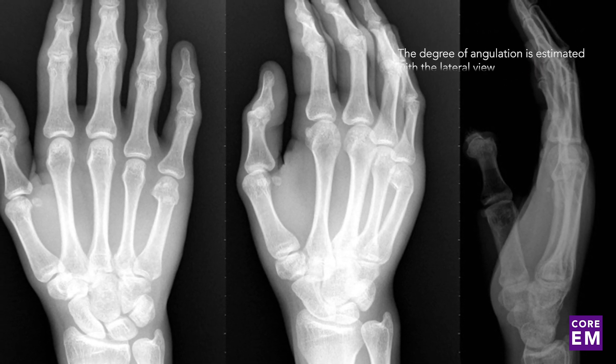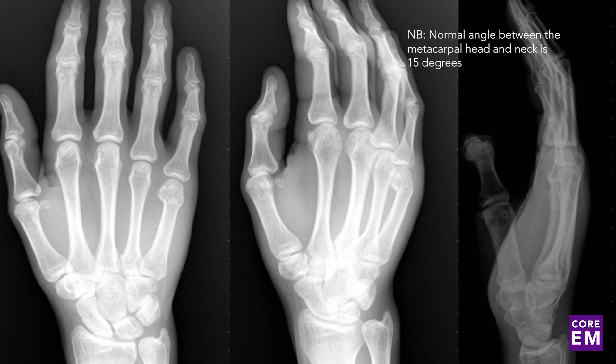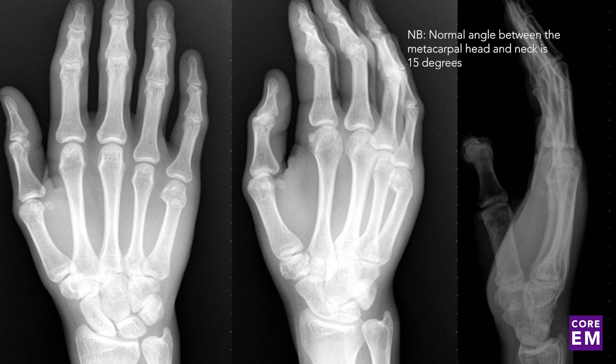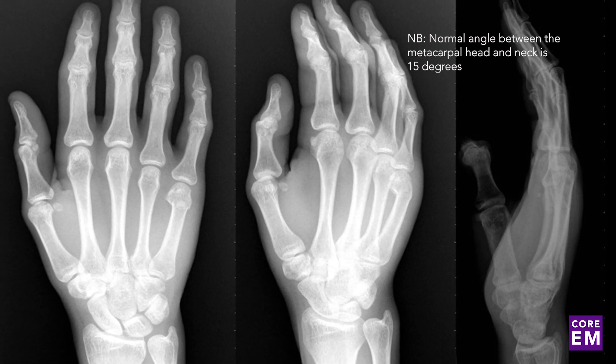When measuring angulation, be mindful that the normal angle between the metacarpal head and the neck is 15 degrees, and pathologic angulation — which is what we care about — is deviation from this angle.